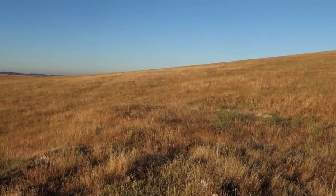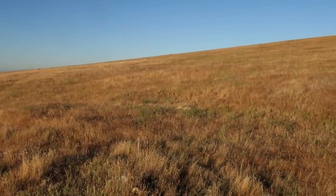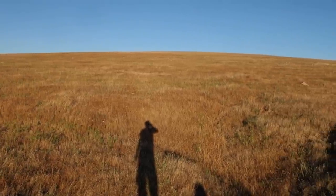We are out at Beale Air Force Base today, checking out some historical mines. Unfortunately, I was an idiot and forgot the stabilizer in the truck, so I'm going to do the best I can just holding this in my hand.